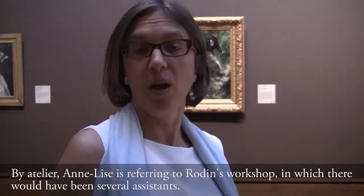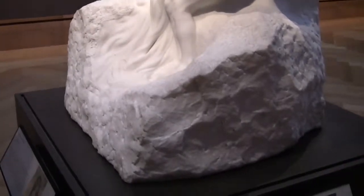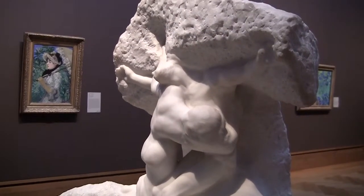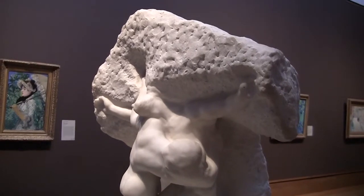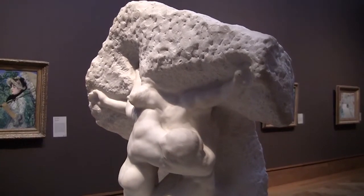Rodin needed an even bigger atelier to accommodate all these commissions, because it's not only one person who would be able to carve so many marbles at once. For this marble piece, it was commissioned by Karl Wittgenstein, this Viennese industrialist, who visited Paris and included in his visits a visit to the atelier of the sculptor. When he visited this atelier, he saw a marble piece being carved by a practitioner — someone who would help the master carve the piece.